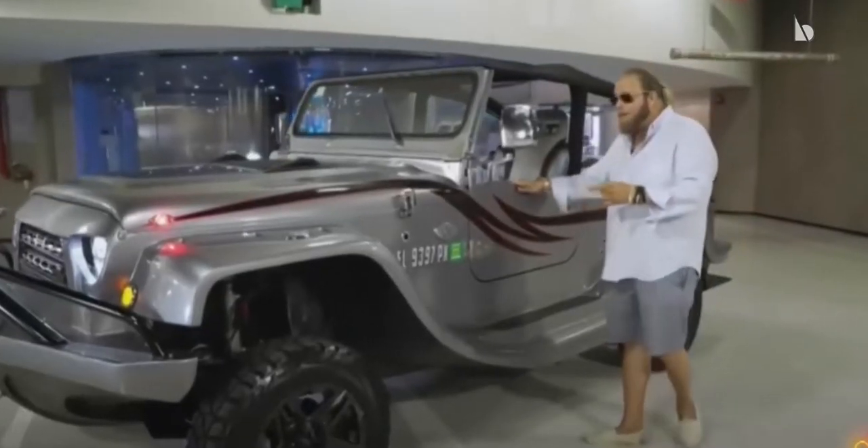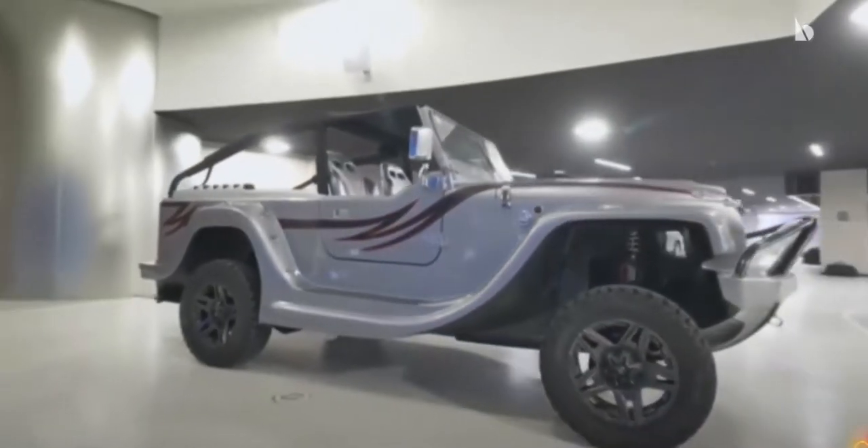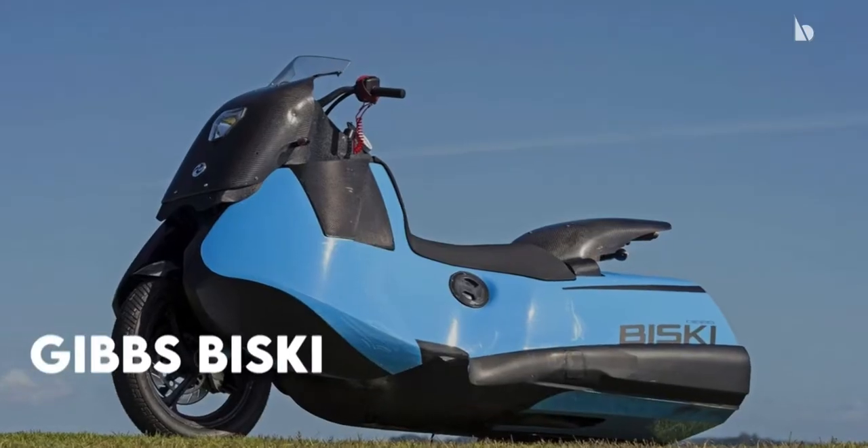It has a six-slotted grille, a folding windshield, half doors, roll bar, and a fiberglass V-type hull that ensure the driver can drive at high speeds.